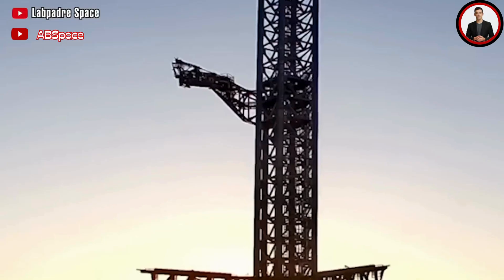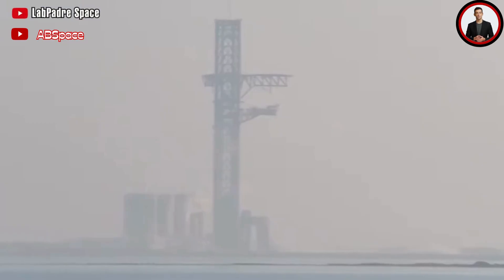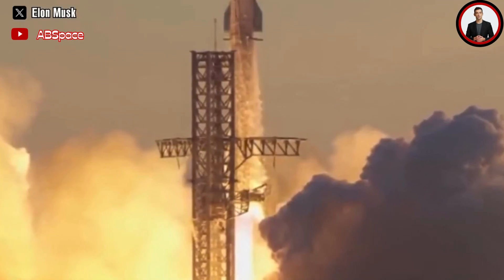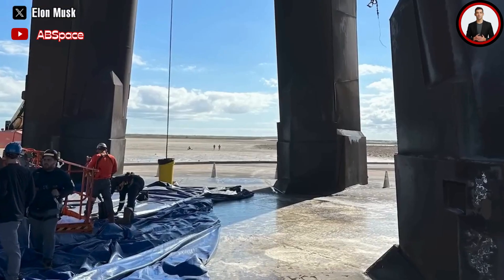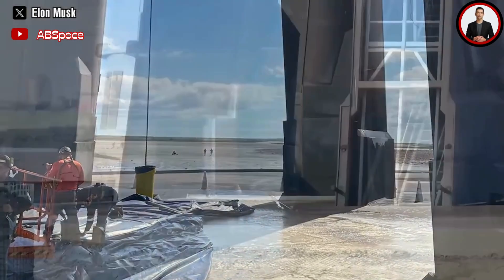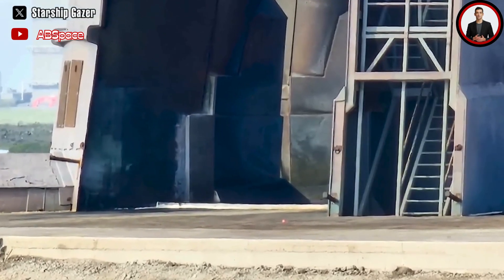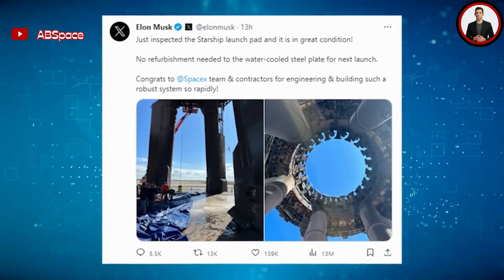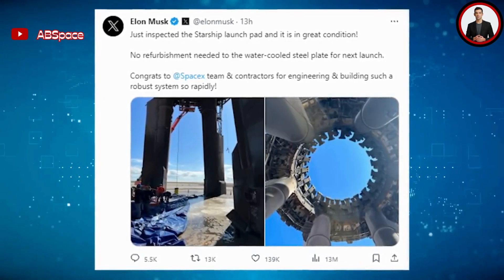What many people are curious about is the actual condition of the launch pad system, or Stage 0. Musk posted an announcement with live images directly below the launch pad, stating: "Just inspected the Starship launch pad and it is in great condition. No refurbishment needed to the water-cooled steel plate for next launch. Congrats to SpaceX team and contractors for engineering and building such a robust system so rapidly." The pictures show a massive and relatively clean launch pad, despite facing the power of 33 Raptor engines tuned to the max, demonstrating significant recovery capabilities.